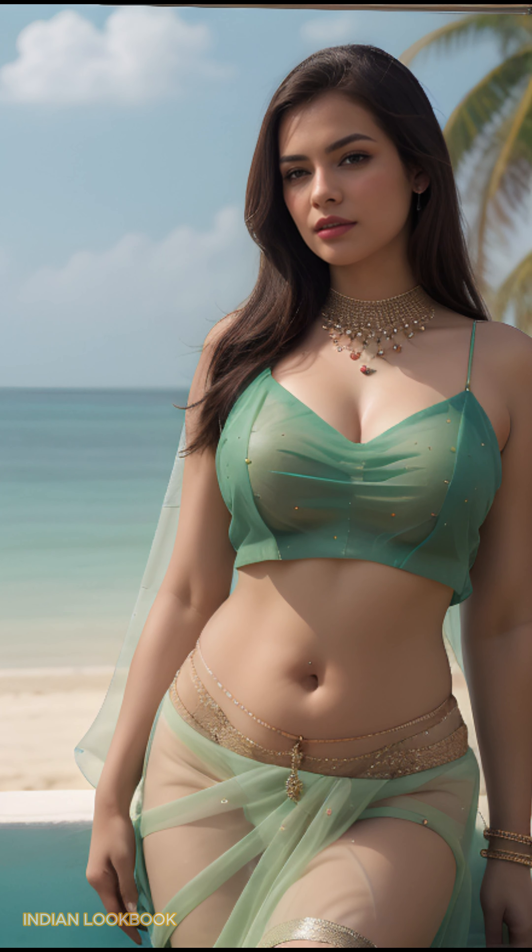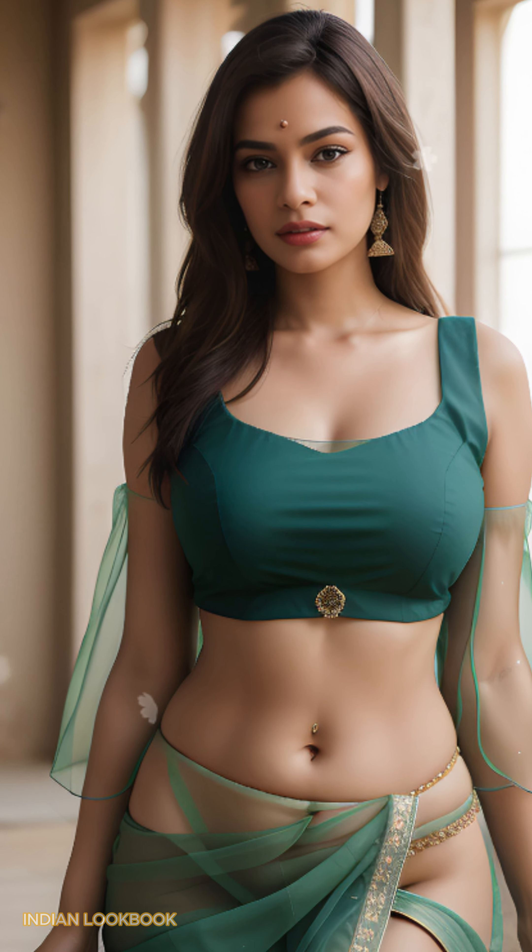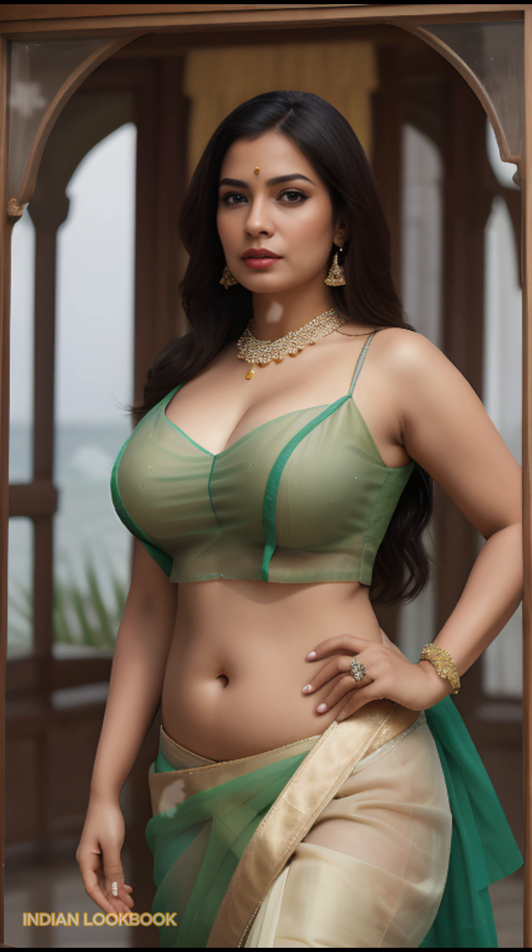Zanzibar's paradise unveiled. Immerse yourself in the breathtaking beauty of Pamunda Island, a secluded gem in the Zanzibar archipelago. Imagine swaying palm trees, pristine white sand, and crystal clear waters.